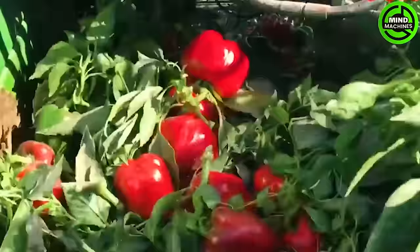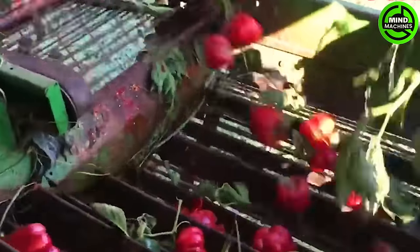Bell pepper harvesters with 50-inch width and 10-ton-per-hour capacity make them ideal. They use gentle rotating blades to minimize damage, crucial for delicate bell peppers.